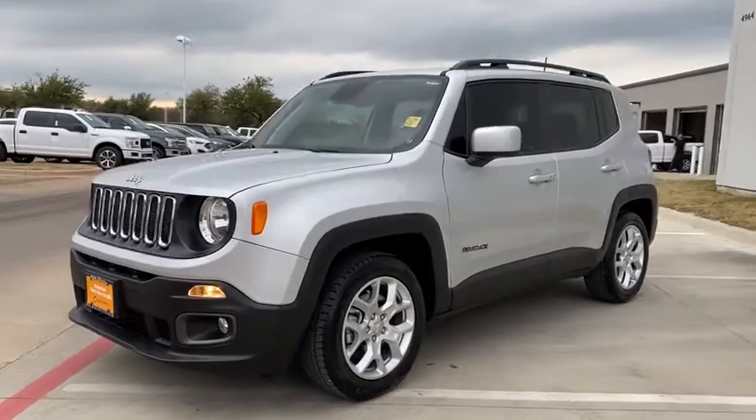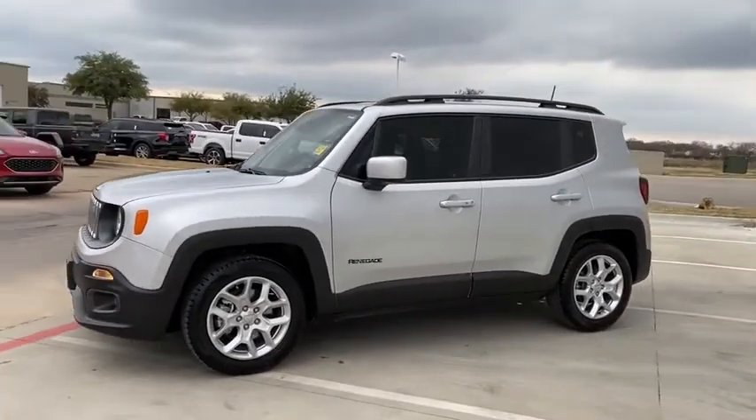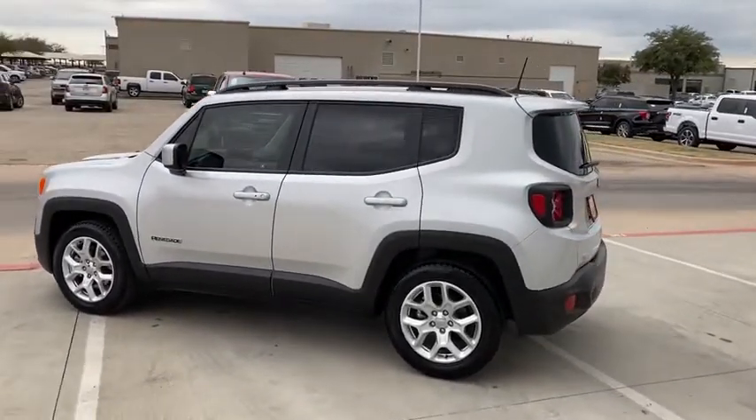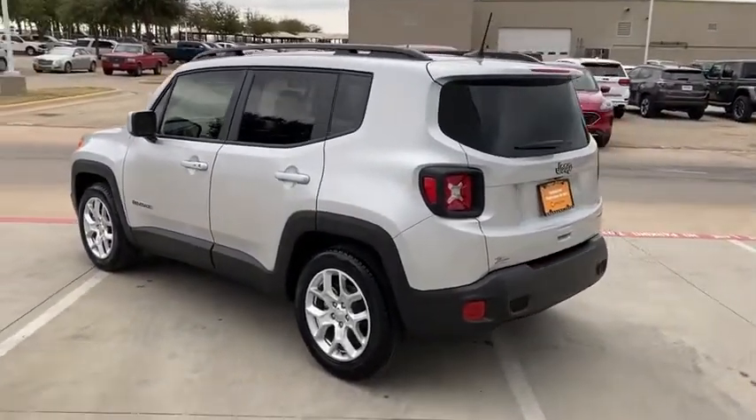It has a capable command center with the tools you need for discovering everything that's out there. Take this vehicle for a spin and see why so many shoppers are now proud owners.